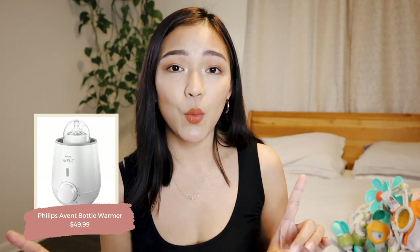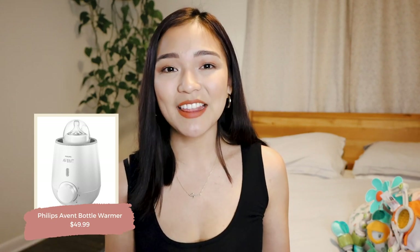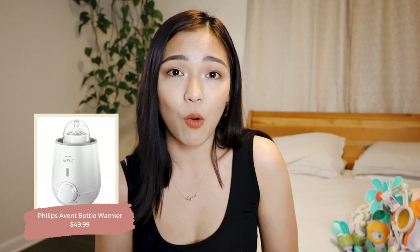Next up is a bottle warmer. We use the Avent one — it's worked great with no issues. The only thing is it doesn't come with a timer, so we just set one on our phones. What I love is that it fits the Komotomo bottle quite well, and not all bottle warmers do, so just keep that in mind if you end up buying the Komotomo bottles.